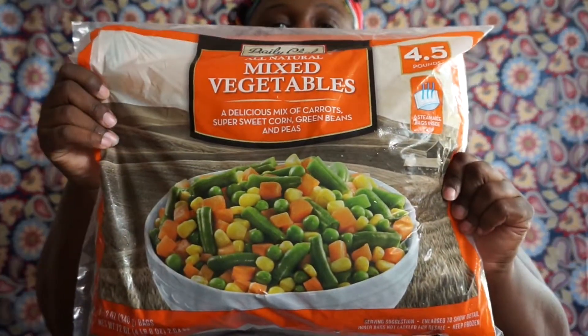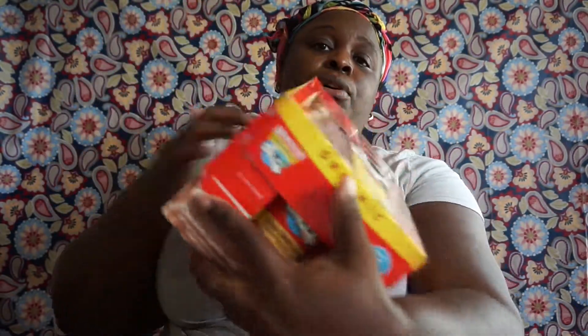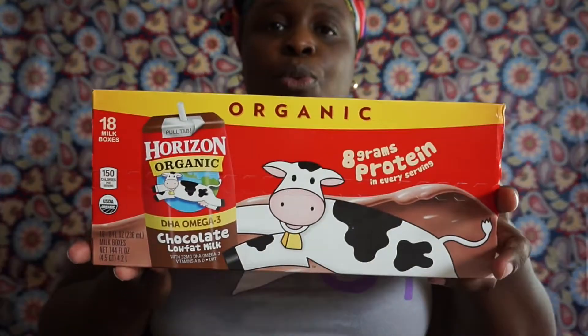My girls love chocolate milk and I don't really like giving them Yoo-hoo. They like Nesquik, but I didn't buy that this time — I wanted to try this one. It says chocolate low-fat milk with 32mg DHA Omega-3 per serving, vitamins A and D, and you get 18 boxes. This is the Horizon Organic chocolate milk and it was on sale, which is why I bought it.